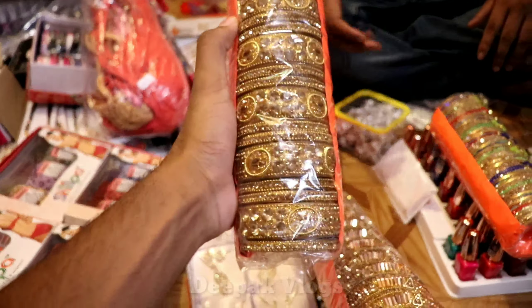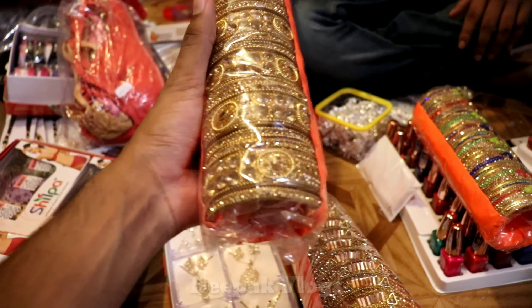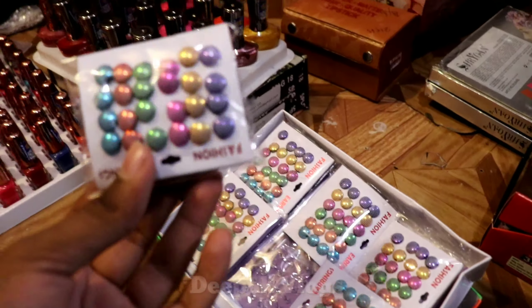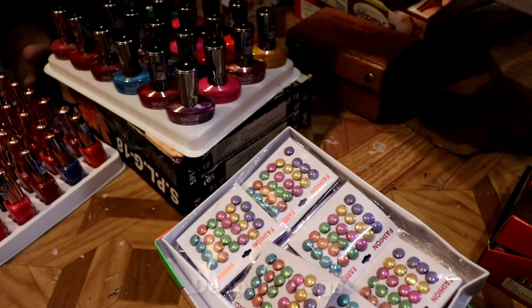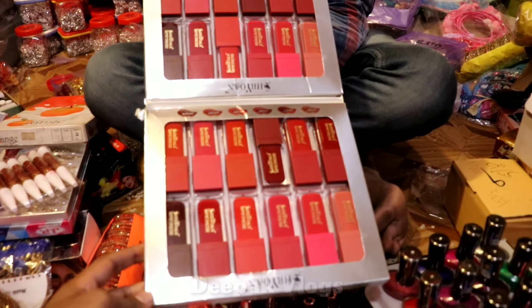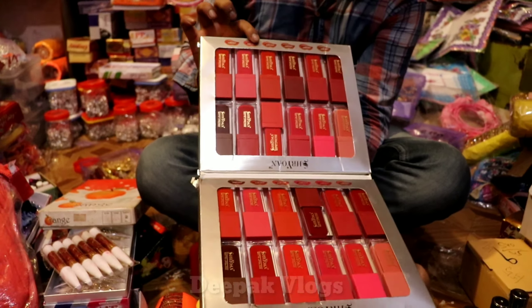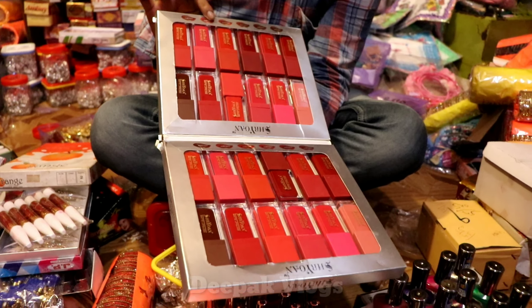Tell us about this range — how many people are living here? Rs. 240, Rs. 20 per pair. You will get many more. This is the lipstick. How many in packing? Rs. 25, and it will be Rs. 24 packing.